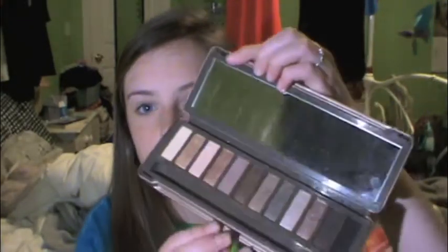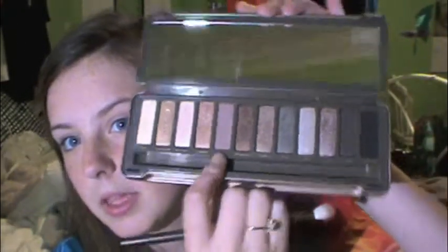All the eyeshadows I'm using are from the Naked 2 palette — this thing is basically holy grail. I start by putting Tease, which is this little one right here, in my crease with my Mac 217 brush and blending it. Then I use my Mac 224 brush just to blend it so it's not harsh.